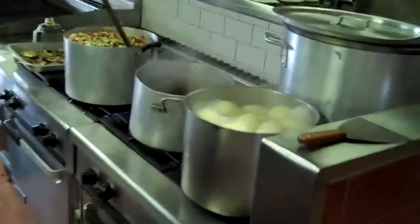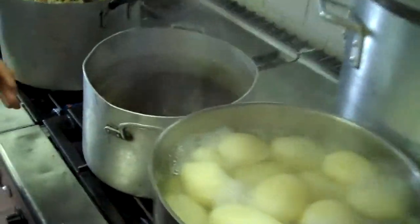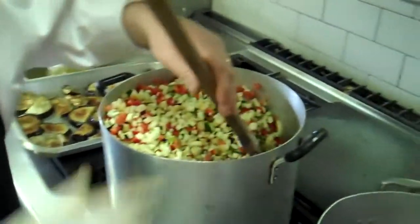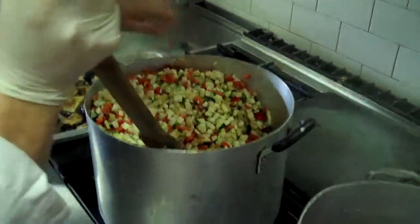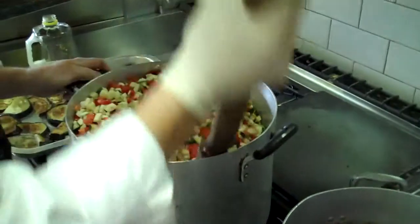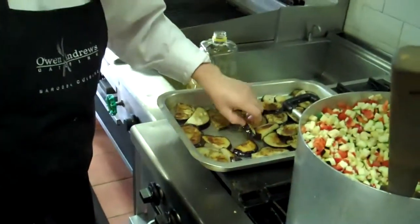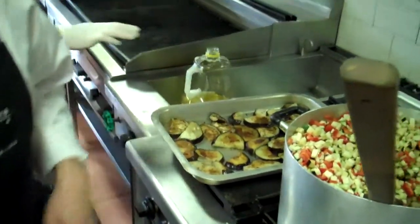Sounds pretty good. Let's have a quick look and see what's going on. We have a beef reduction, doing some potato puree, making a fresh ratatouille to go with the vegetables, and we're browning some lovely local eggplant in the ovens to put on the edge of the pasta platters.